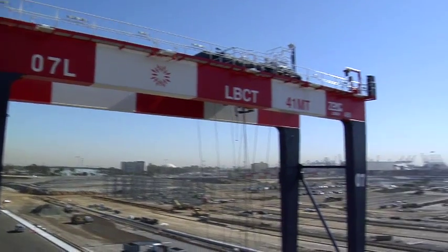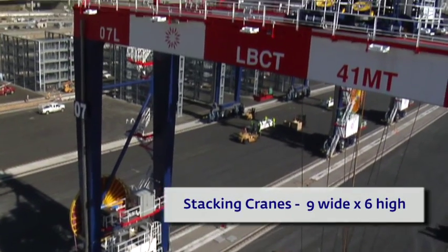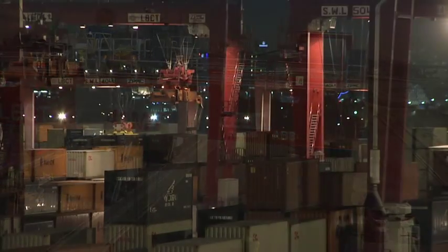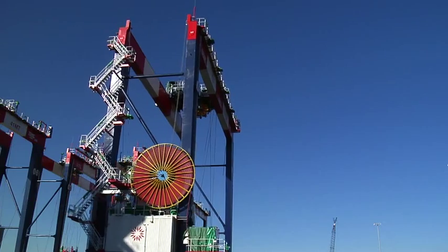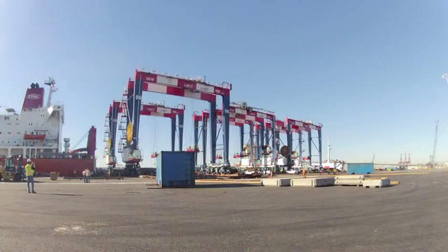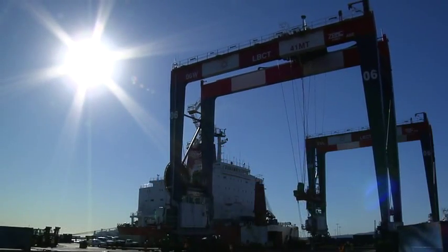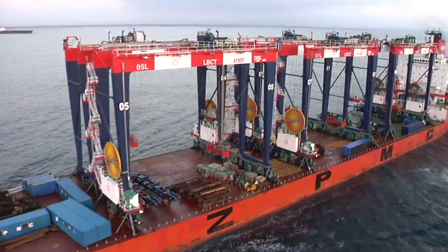I'm standing on one of the new stacking cranes for the Middle Harbor project. This massive crane will span over nine boxes wide and six high. The stacking cranes used at LBCT today only go six wide and four high. These 250 metric ton mega machines are a huge upgrade. Ten of these massive cranes have already rolled onto the docks here at Middle Harbor, and another 60 are on the way.